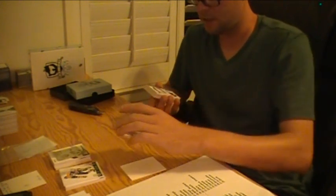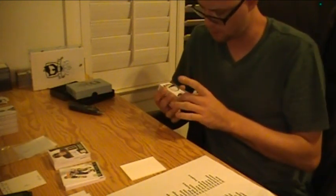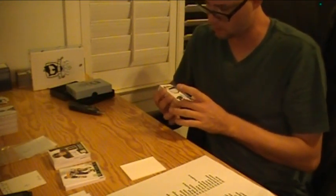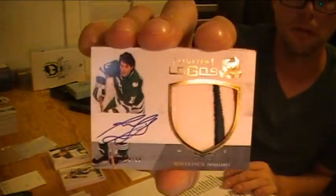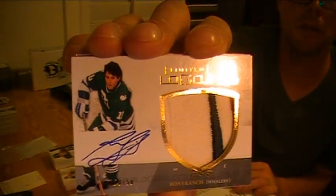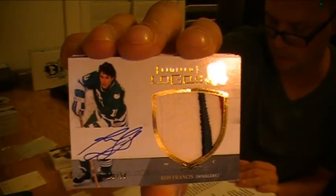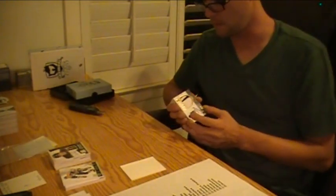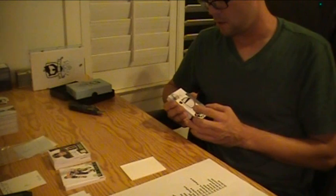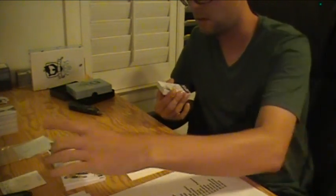For the Whalers, number 250, we got Ron Francis — Limited Logos Auto. Limited Logos. Those are the Hurricanes. It's Pedigree.